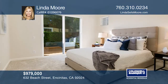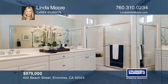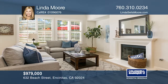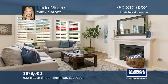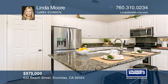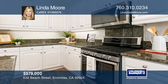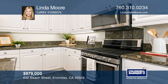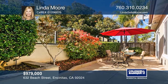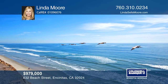This immaculate 3-bedroom, 2-bath detached single-story home includes modern luxury vinyl plank flooring, fresh interior paint and a crisp white kitchen with newer stainless steel appliances. Enjoy the spacious back patio with a fire pit that's great for entertaining. Beach Street is a tucked-away neighborhood bordered by the Encinitas Trails. Take advantage of this unique opportunity to own a turnkey home close to the beach, town, shops and restaurants. Don't miss your chance — plan a tour with Linda Moore today.